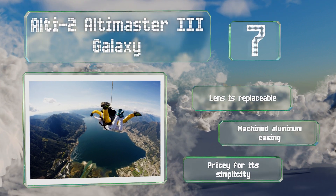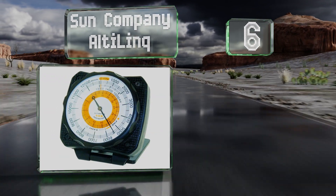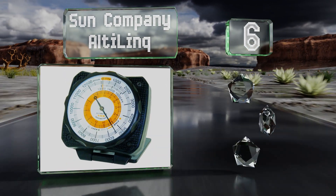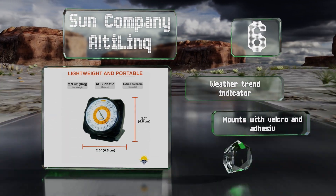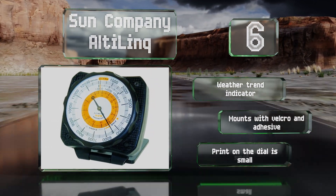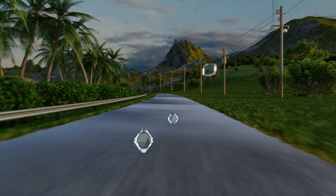Moving up our list to number six, the Sun Company Alti Link is a precise and reliable analog model that can be mounted to the dashboard of a car or truck. It's a great option for a first responder, a long-haul driver, or anyone who needs to know how their location may affect their drive. It features a weather trend indicator and mounts with velcro and adhesive; however, the print on the dial is small.